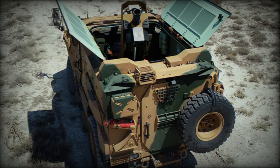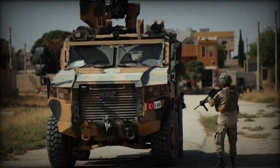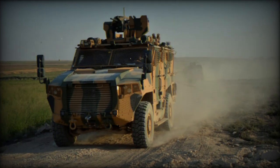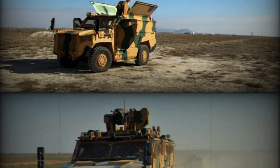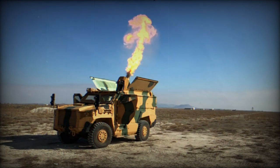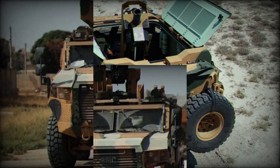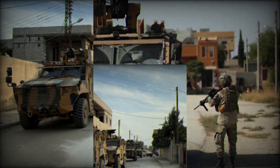This armored vehicle can withstand blasts from mines and improvised explosive devices. It has a V-shaped hull which deflects mine blasts away from the vehicle, and crew members and passengers are seated on shock-absorbing seats. The vehicle withstands blasts equivalent to around 6 to 8 kilograms of TNT anywhere under the hull. It can also be fitted with a jamming system which blocks signals that detonate roadside bombs.